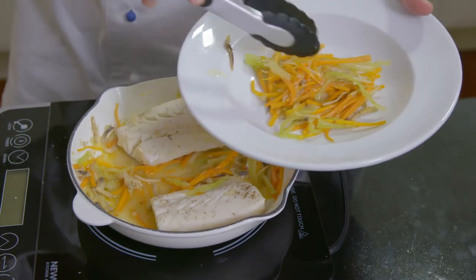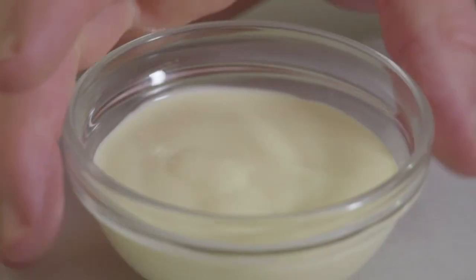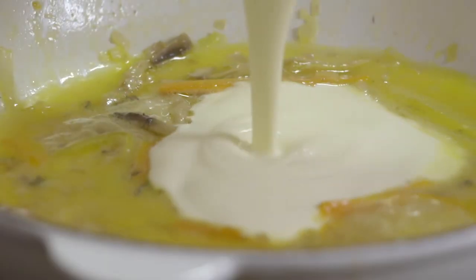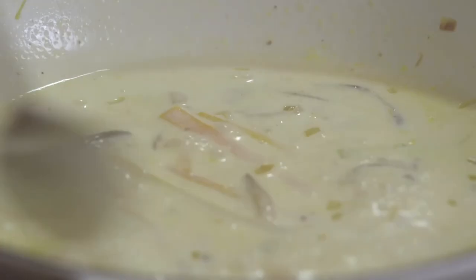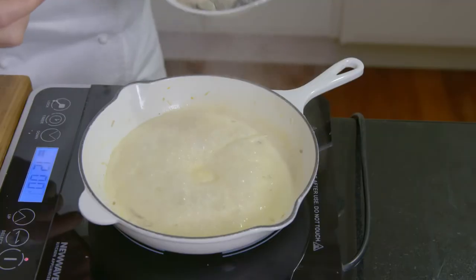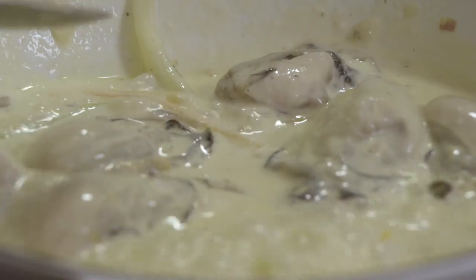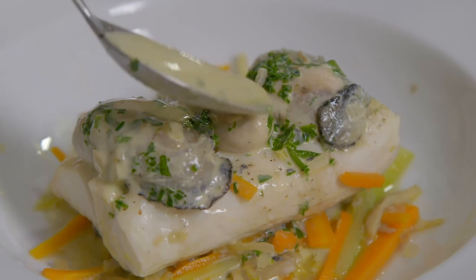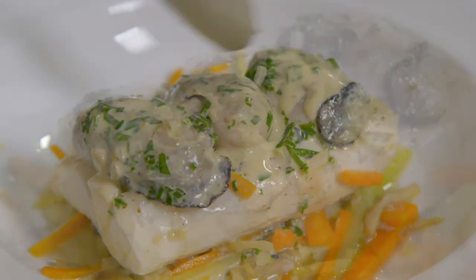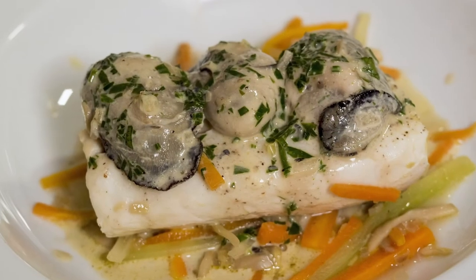Next, I transfer the vegetables and fish onto two plates. Then I boil the cooking liquid down for 30 seconds before adding three tablespoons of cream and boiling until the sauce is creamy. I gently stir in six drained oysters to cook for 20 seconds, add a little chopped parsley, and spoon over the fish. This cabillaud aux huîtres sauce au cidre is a dish of haute cuisine.